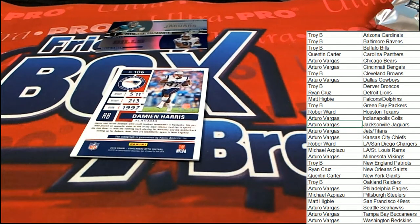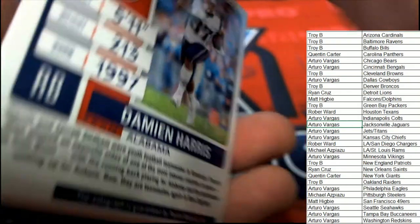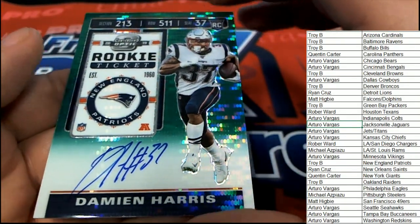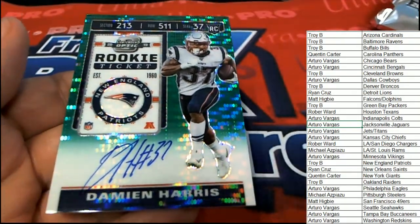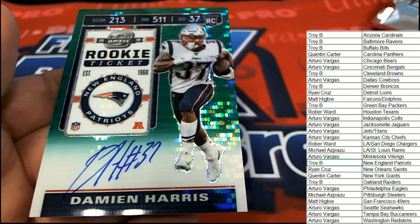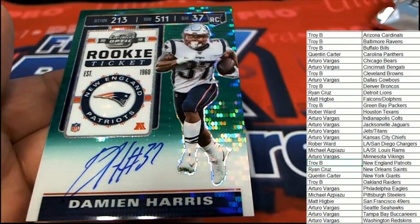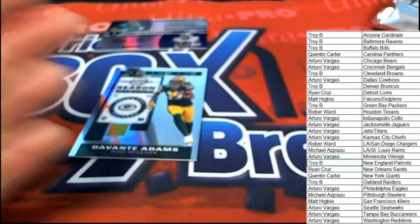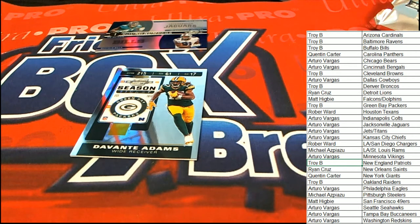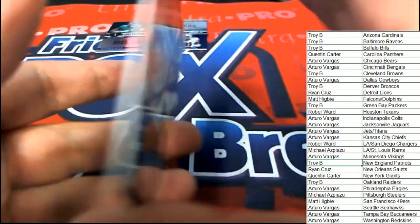The next hit coming out of our break goes to the Patriots, and it is another rookie card that is autographed, right here 19 of 27. Congratulations in the break to Troy coming away with this one too — my goodness, Troy got both autographs in the rip. That is a really nice Damian Harris rookie ticket numbered to 27. And then we end with the Davante Adams in the rip.